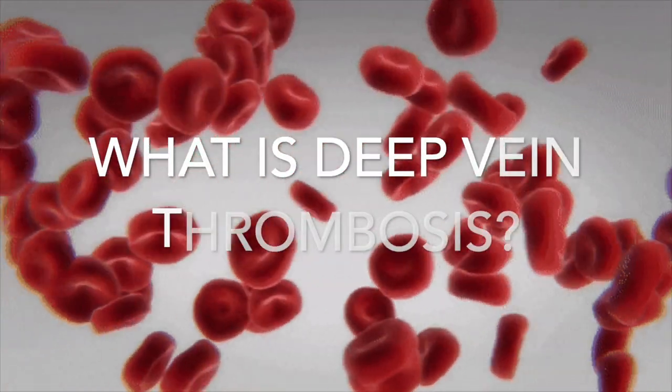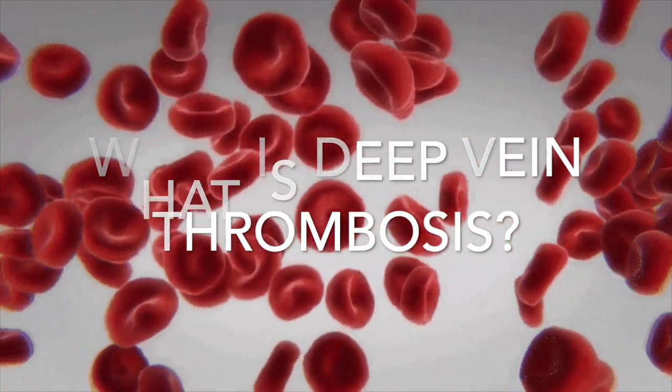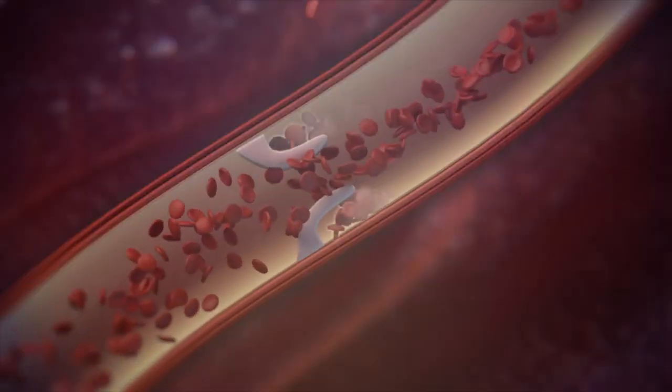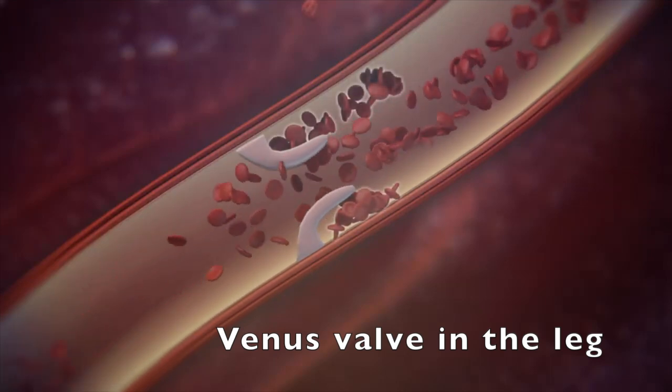As we just saw, Jenny has been diagnosed with deep vein thrombosis. But what is deep vein thrombosis? Within the deep veins of your leg, a clot forms causing deep vein thrombosis. So instead of blood moving freely within the venous valve of your leg, a clot forms causing improper blood flow.